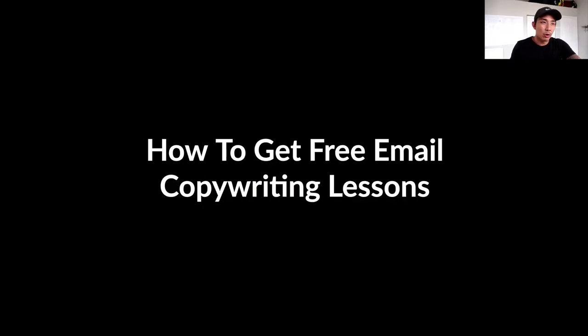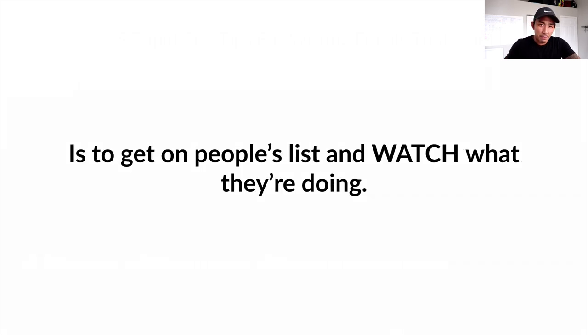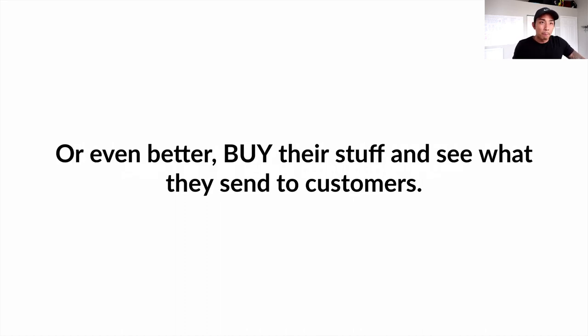Lastly, let's talk about how to get free email copywriting lessons. The best way is to get on people's lists and watch what they're doing. There's nothing stopping you from going to someone's site and signing up for their free newsletter. Sign up, go to these well-known marketers or brands and see what they're doing. And even better — buy their stuff. You'll get different sequences being a customer than just being on their free list. I like to buy people's products just to see what they send out, and I'll stay on their free list to see what emails warm me up to becoming a customer.